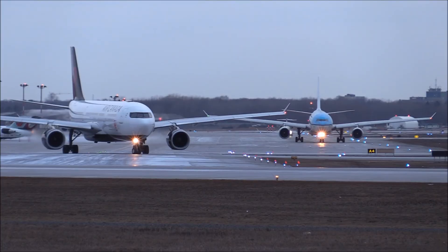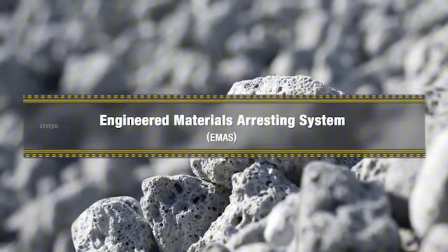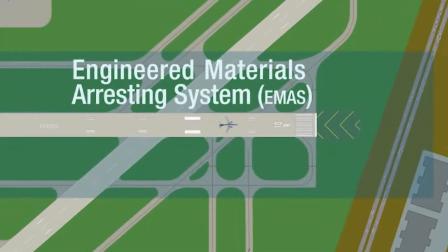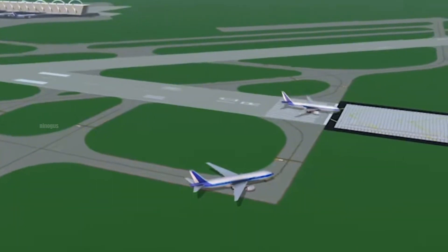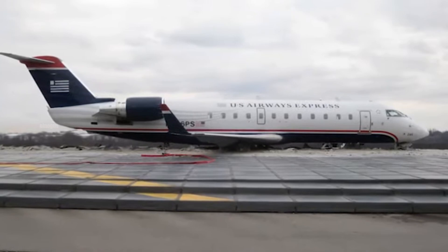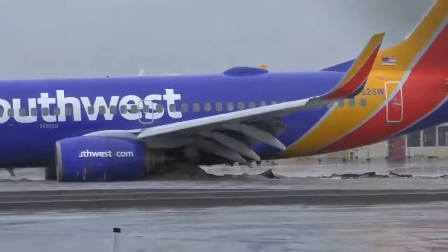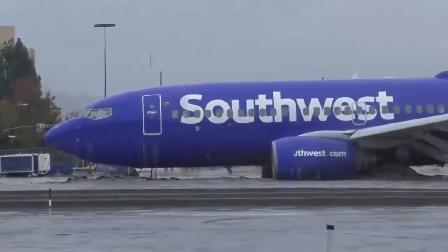The aviation industry continues to innovate to enhance safety, one of which is through the Engineered Material Arresting System. In this video, we will take an in-depth look at how the EMAS system works, how this technology helps stop aircraft in emergency situations, and various real-life cases where EMAS has successfully saved lives. Make sure to watch until the end.